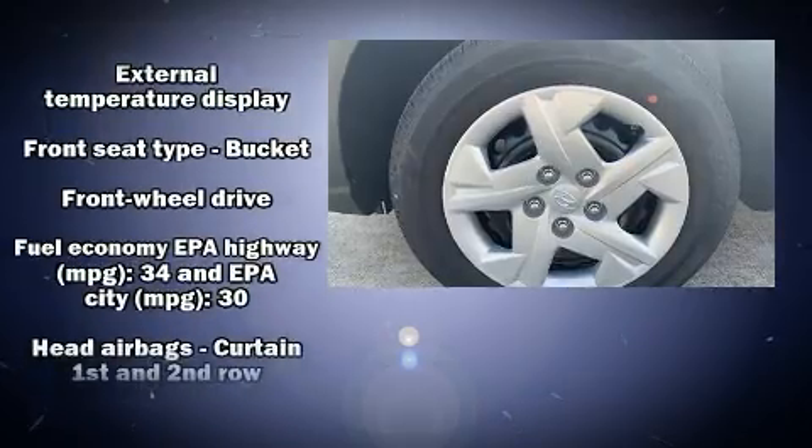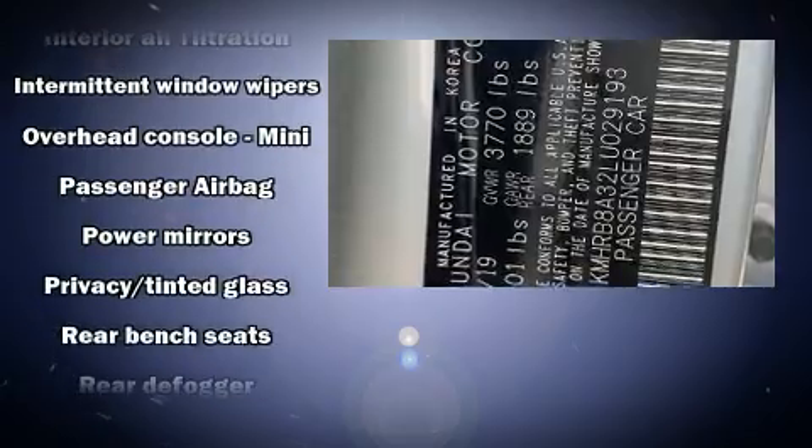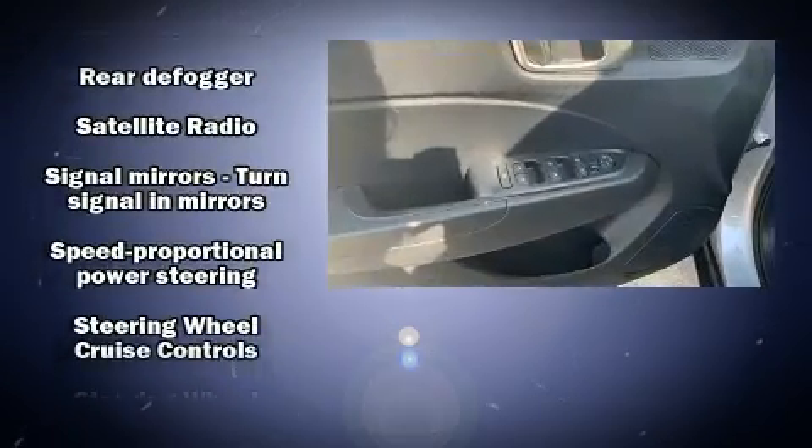Hyundai also prioritized safety and security by including dual front impact airbags with occupant sensing airbag, head curtain airbags, traction control, brake assist, a security system, and ABS brakes.